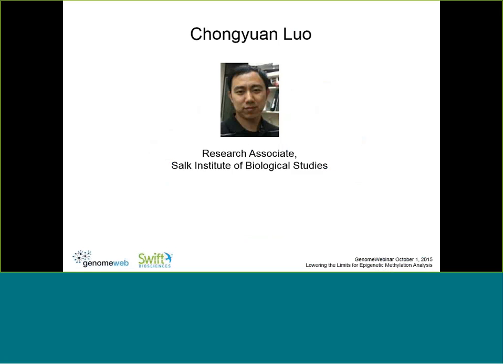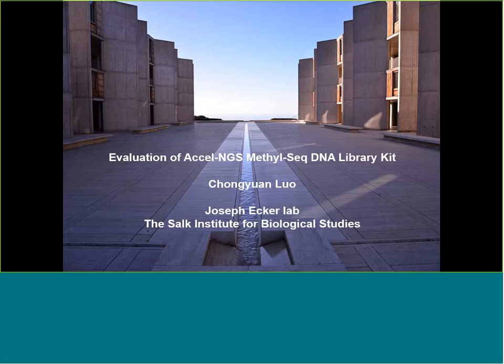Thank you, Cassie. As a reminder to attendees, you can type in a question for the panelists at any time during the webinar. We will now turn the webinar over to Chong Yan Lo of the Salk Institute of Biological Studies. We have several projects to evaluate the performance of the Swift MethylSeq kit, which is the former name Excel NGS MethylSeq kit, across a number of different samples from ongoing projects in the lab.